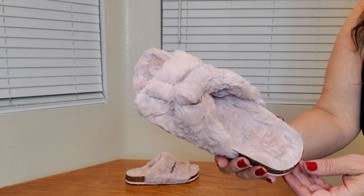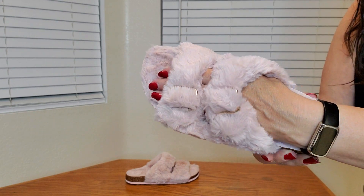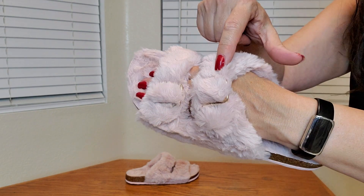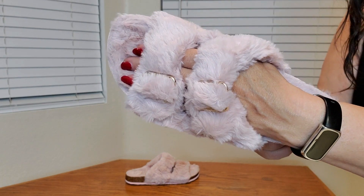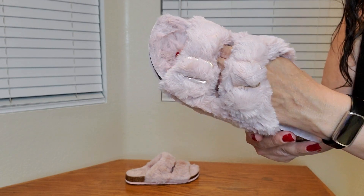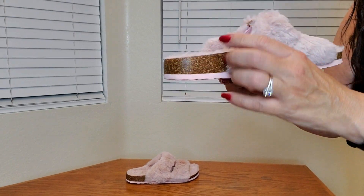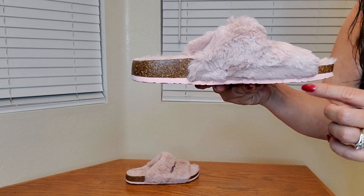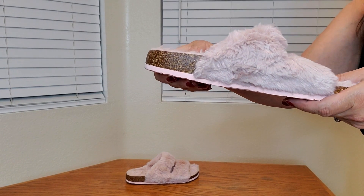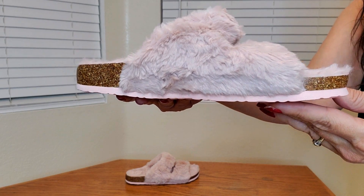Here's a close-up of the sandal — look how plush and soft it is. It also has fashionable buckles on the side, and they're open-toed with arch support as well. They also have about a two centimeter heel, and there's cork underneath to help absorb shock.